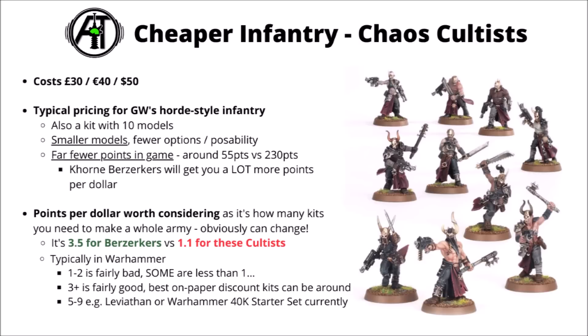One of the interesting things to consider is the points per dollar of the unit you're looking at. If a player's eventual aim is a collection of a certain size to play games of say 1,000 or 2,000 points, the amount of points per money invested determines how fast you'll get there and for how much expense. For these two, the Berserkers cost 230 points in game versus 55 points for the Cultists, and after equating for price differences that's around 3.5 points per dollar for the Khorne Berserkers or 1.1 for the Cultists. My rough assessment is that somewhere around 1–2 is fairly bad for 40k, while 3 or more is fairly good, and the best discount deals go somewhere in the region of 5–9 points per dollar.